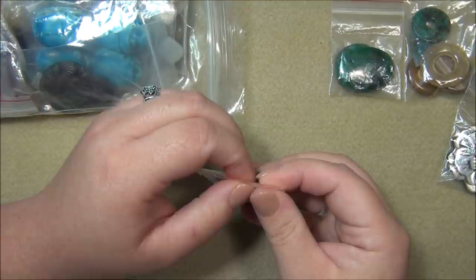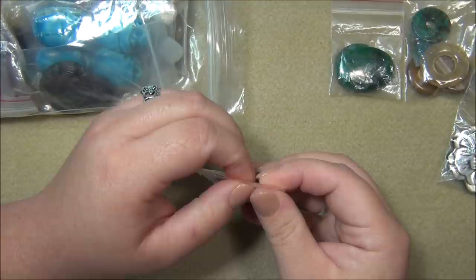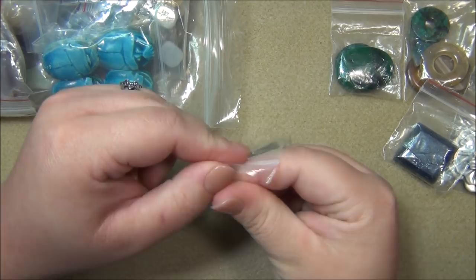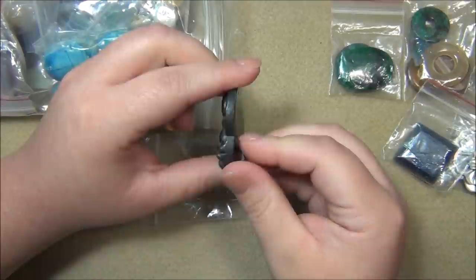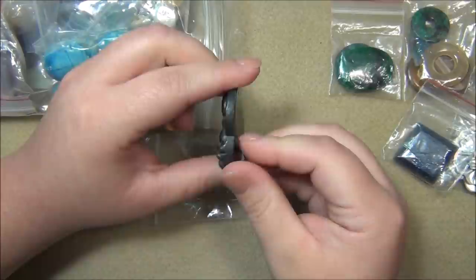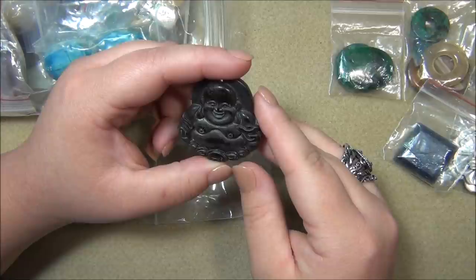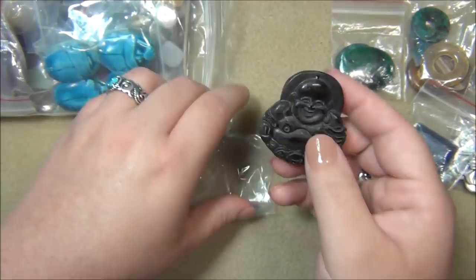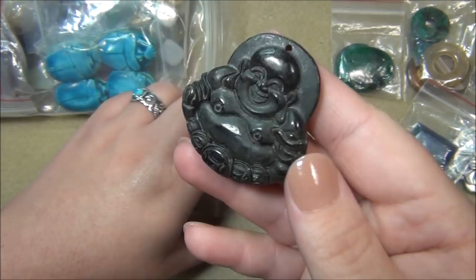I've had so much stuff to go through. If you're watching all these hauls you know the amount of things I got - I spent a few hundred dollars on this stuff. Now I got some really cool boot pendants, and I need to do more research. This guy looks like he needs to be cleaned up a little. I don't know if there's black jade - I know there's green jade, purple jade, white jade, different shades of green, blue jade. I'll have to research and figure this out.